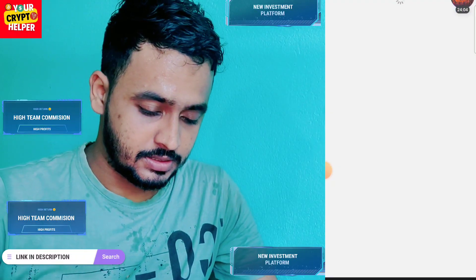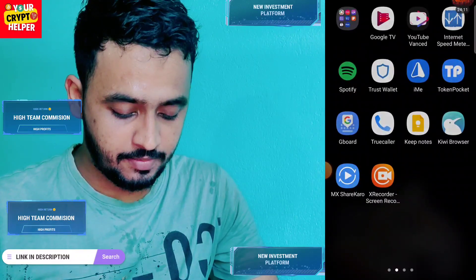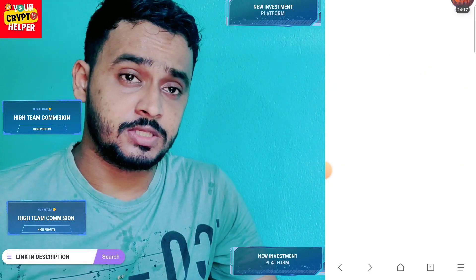First of all, I will show the company profile. Here you can see the certificate of good standing. This platform gives you 15 USD free. You have to deposit only 5 USD and you can withdraw commission from it.